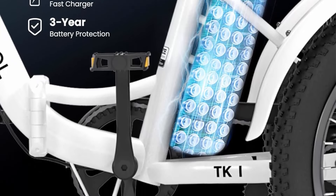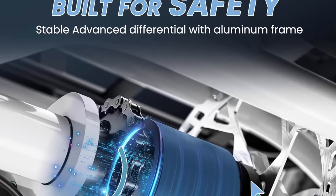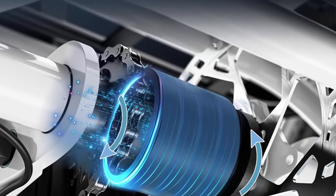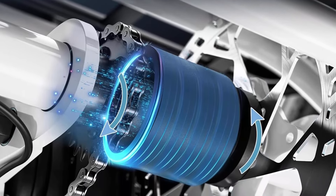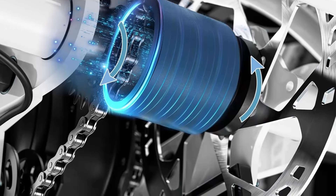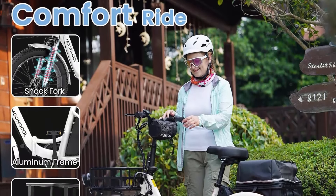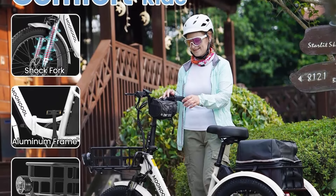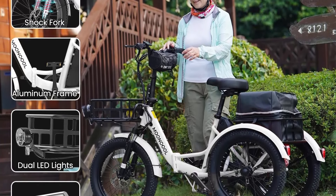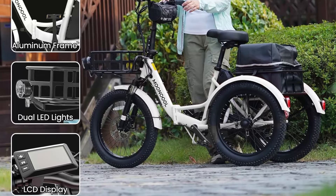Built to last with a 6061 aluminum bike frame providing strength and longevity. The removable 48V 14.5Ah battery covers a range of 35 to 45 miles per full charge, offering extended riding time and the flexibility to charge on the go. The 48V 500W helical motor with rear speed differential enhances speed and torque while eliminating startup slippage, guaranteeing a smooth riding experience.